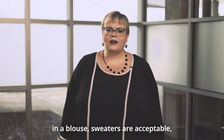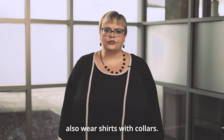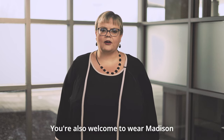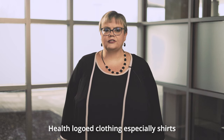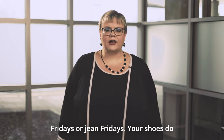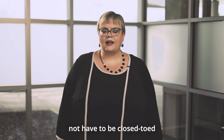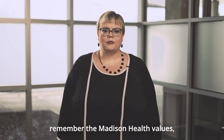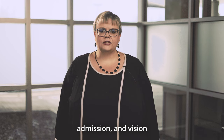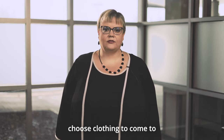For business casual we ask that you wear slacks and a blouse; sweaters are acceptable, as are skirts and dresses. You can also wear shirts with collars. You're welcome to wear Madison Health logoed clothing, especially shirts, particularly on our casual Fridays or jean Fridays. Shoes do not have to be close-toed — they can be open-toed — but please remember the Madison Health values and mission as you choose clothing.